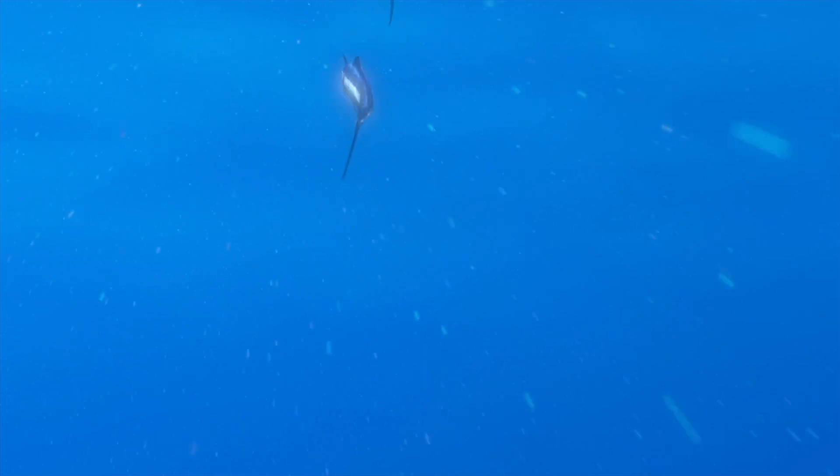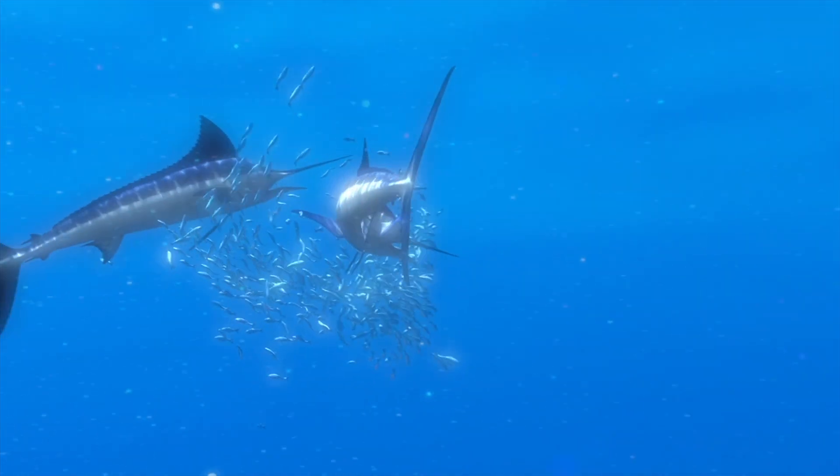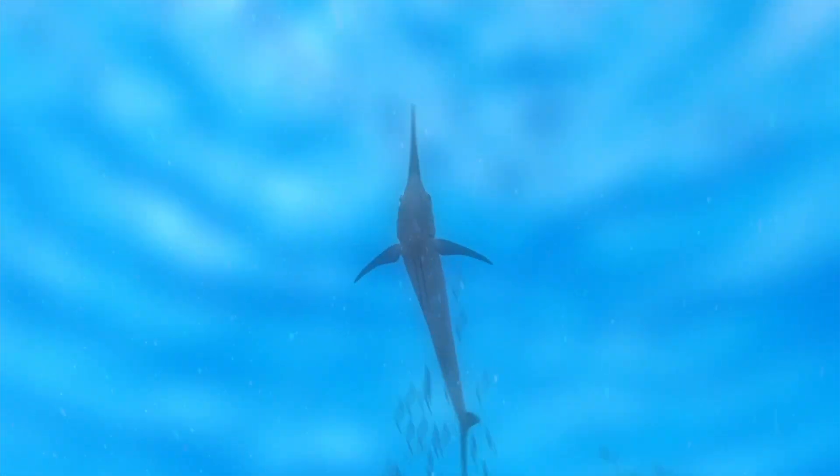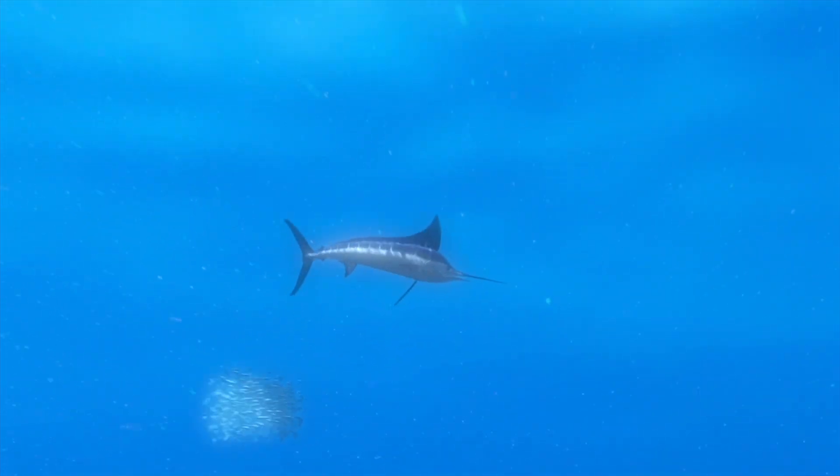Everybody knows those really fast fish — marlins, swordfish, sailfish. They go really fast. The trouble is they're not only swimming fast, like at 40 miles an hour, but they're having to eat at 40 miles an hour as well. How do you eat at 40 miles an hour?